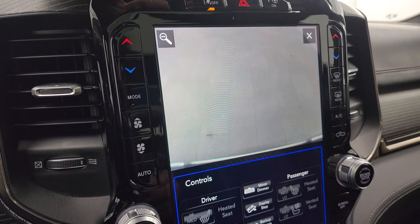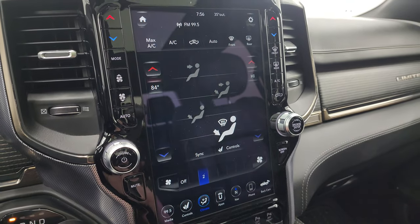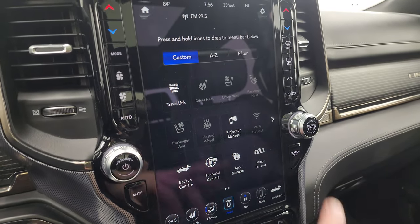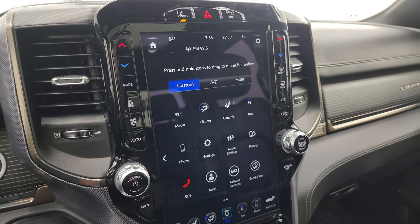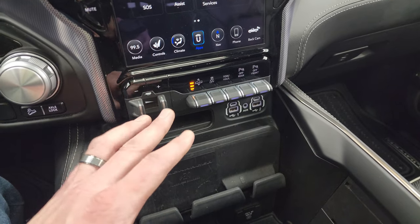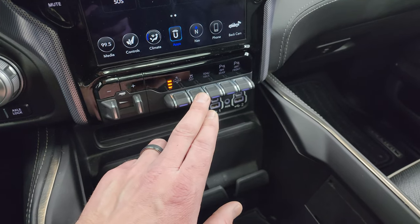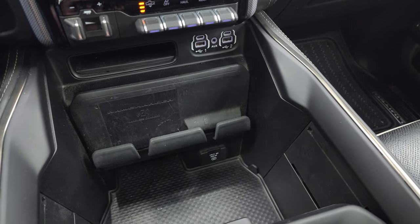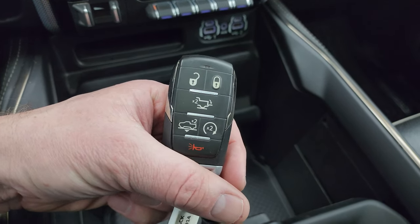You can zoom in the backup cam for even better results. Climate controls can be done on the radio or on the buttons on the side. You also have all your different apps including projection manager — you can project your cell phone to the screen via Android Auto or Apple CarPlay. You also have a factory brake controller, four-corner air suspension controls, stability control, tow-haul mode, front and rear parking sensors, two USBs, two USB-Cs, an aux jack, wireless cell phone charging pad, 115-volt 400-watt plug-in, keyless entry with remote start, power drop-down tailgate, and truck lowering capabilities.